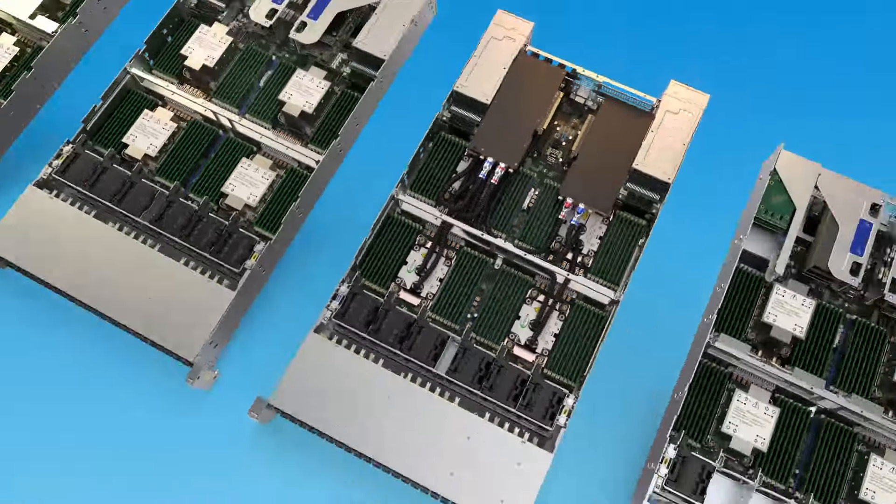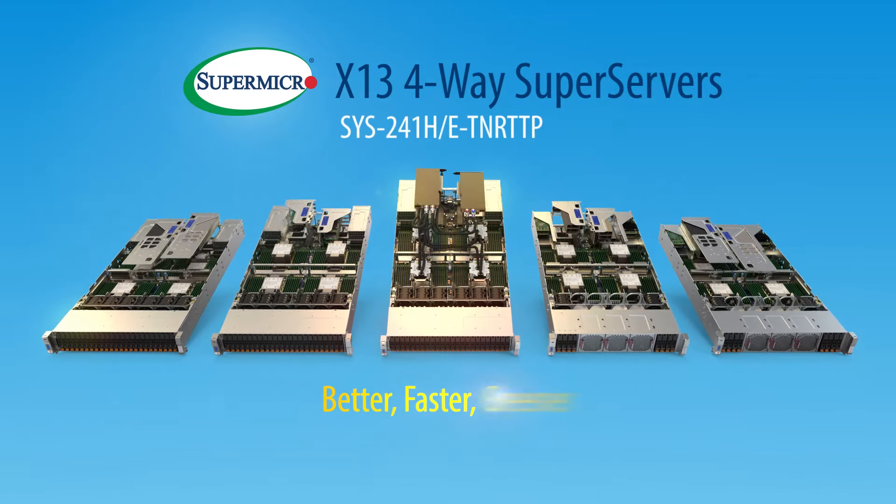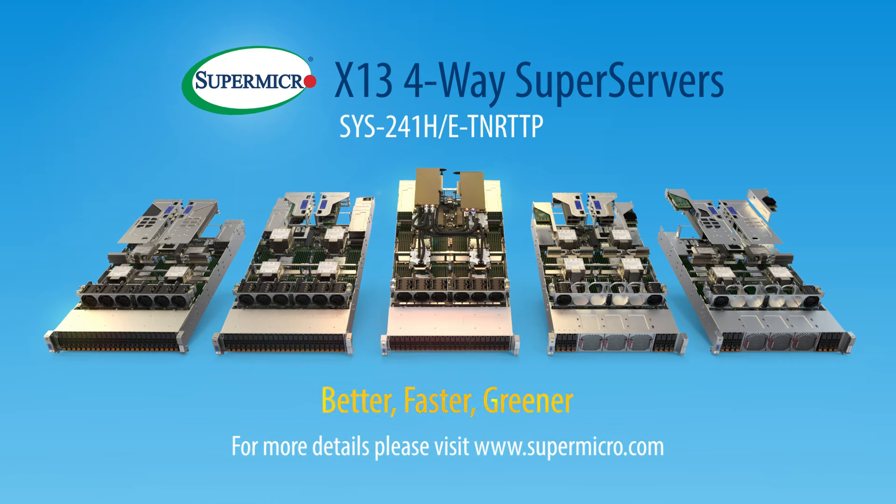The new Supermicro X13 4-Way Super Server. Better. Faster. Greener. For more details, please visit www.supermicro.com.